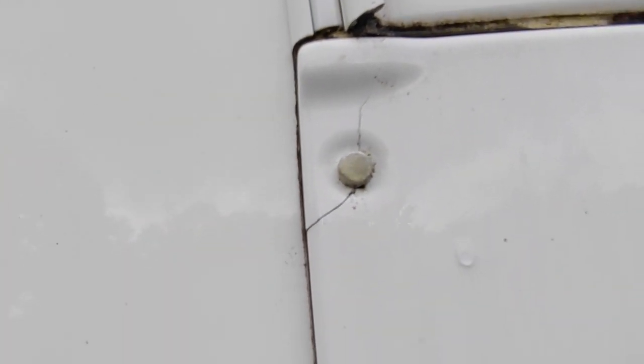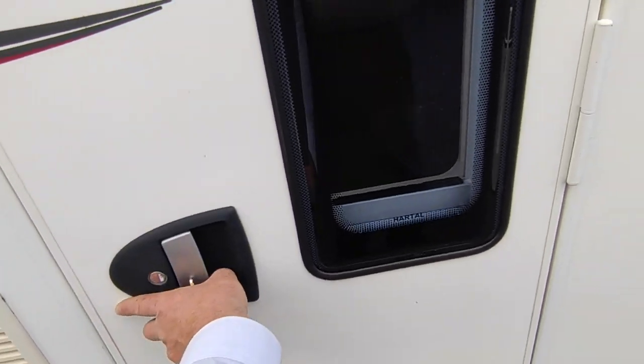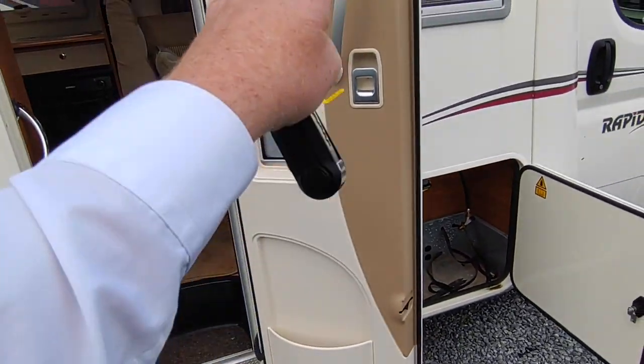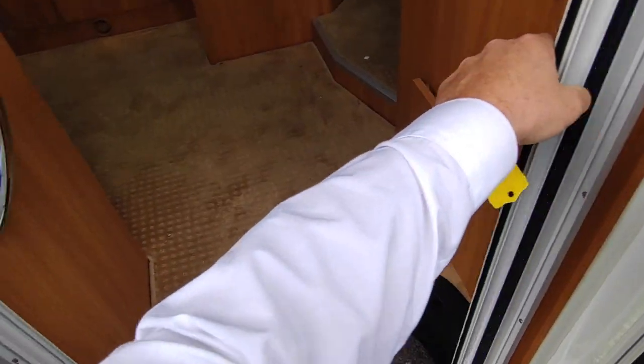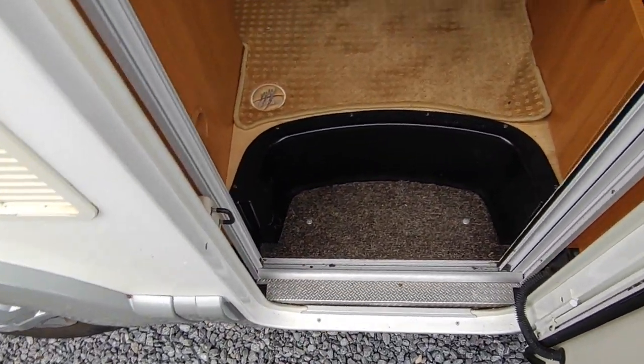There's a tiny spider crack where they over-tightened that — it's been like it from new — and another little spider crack just in the gel coat, cosmetic only. I think the people at Rapido got a bit over-enthusiastic when they got their electric screwdriver for Christmas. Nice Hartal one-piece door, and we've got the wire screen there — no need for an electric step, which is good.